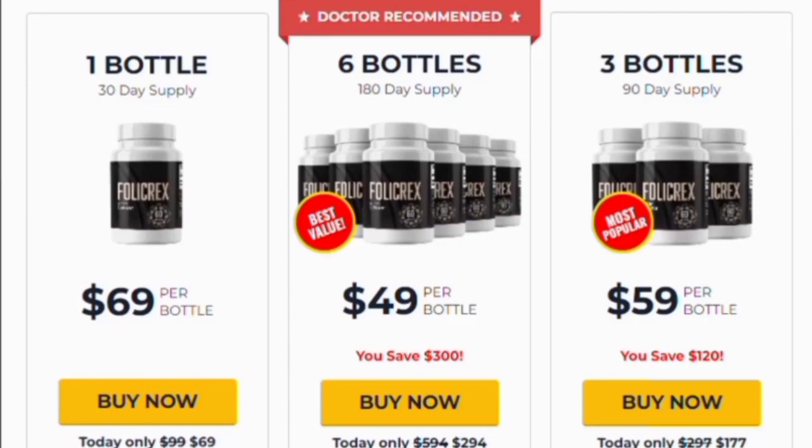Yes, Folic Rex works and its ingredients went through several clinical trials, so researchers were able to prove that Folic Rex not only stops your hair from falling out, but also regrows it. The ingredients are specially combined to strengthen your scalp and follicles and help you shield yourself against baldness for good.